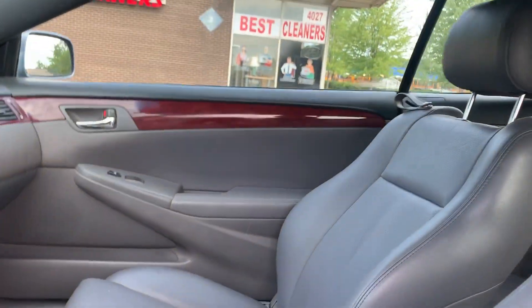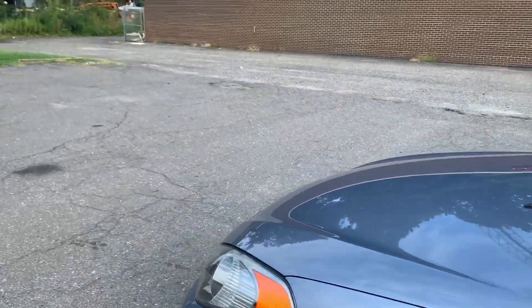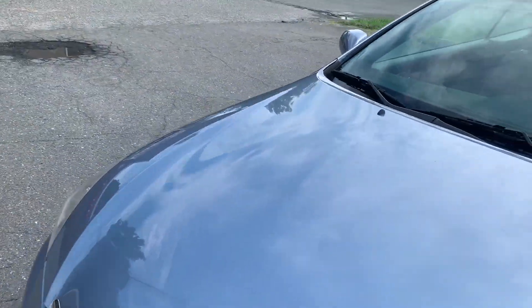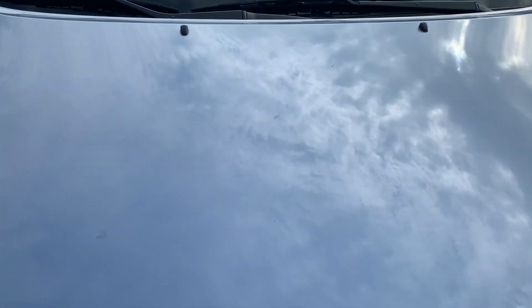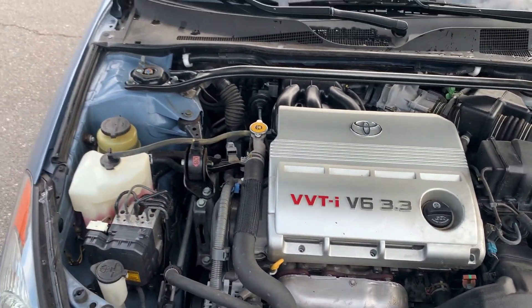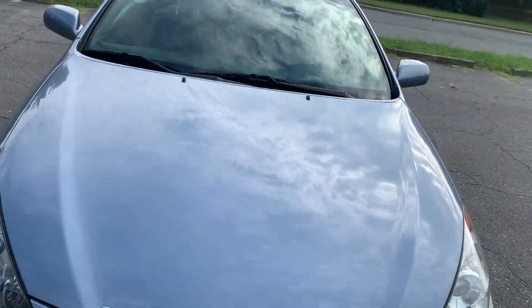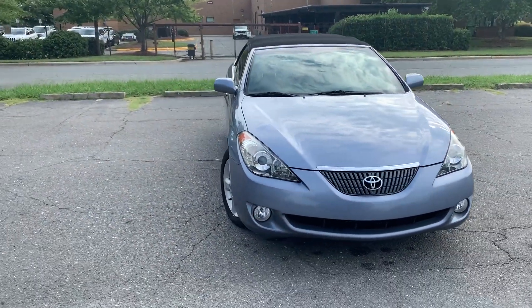Let's take a look under the hood. Power seats as well. Wow, it's such a cool color. As you can see, no rust or debris or corrosion to be found under the hood. Just a well-maintained vehicle.